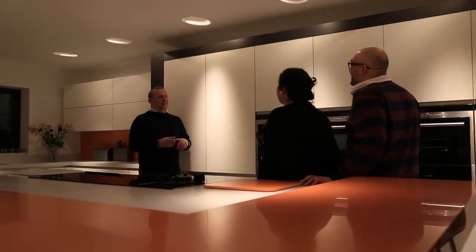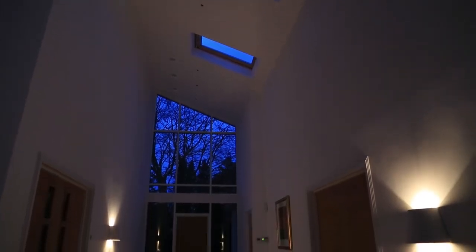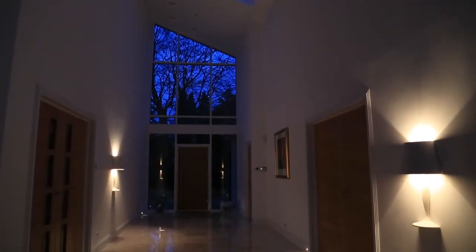giving more importance to the light and its effects, and I would definitely recommend anyone who wants to create something special in a domestic or a commercial installation to try it.